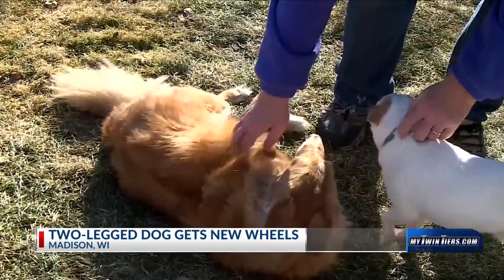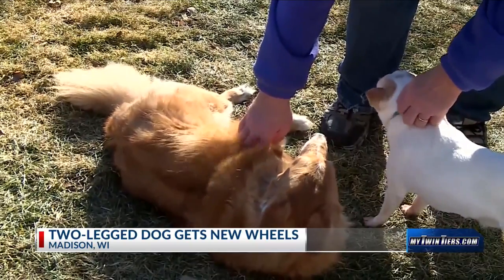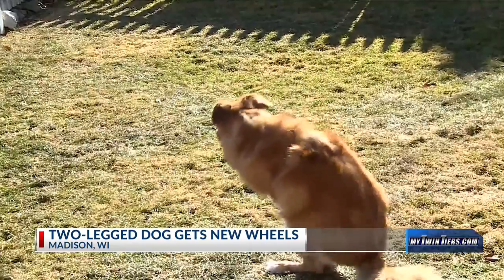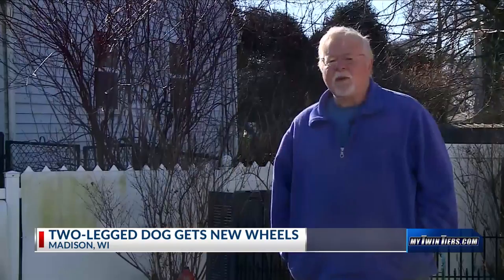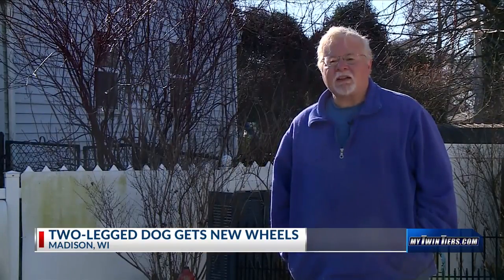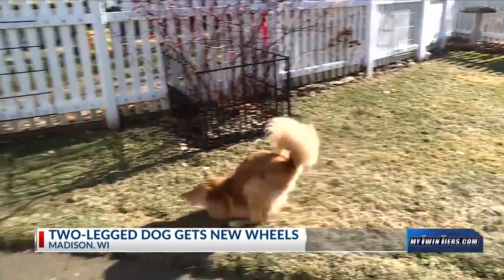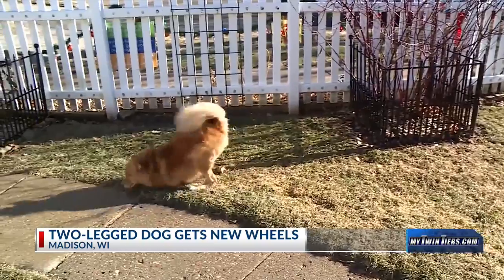Four-year-old Louie is a lot like other dogs — he gets along with everyone, he's everyone's best friend. With one big difference. If you ask Louie, he would tell you that he's not disabled; he just doesn't have front legs. Born without both front legs, Louie still manages to get around.